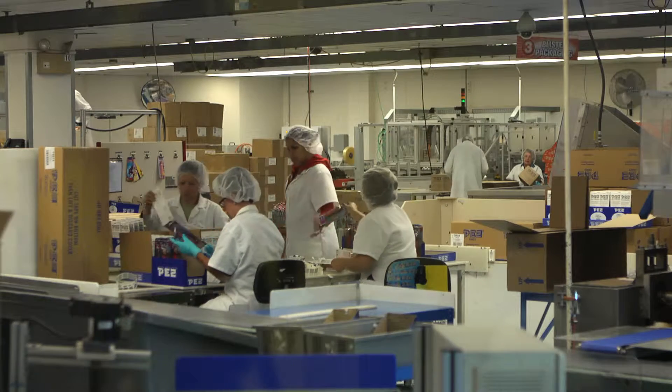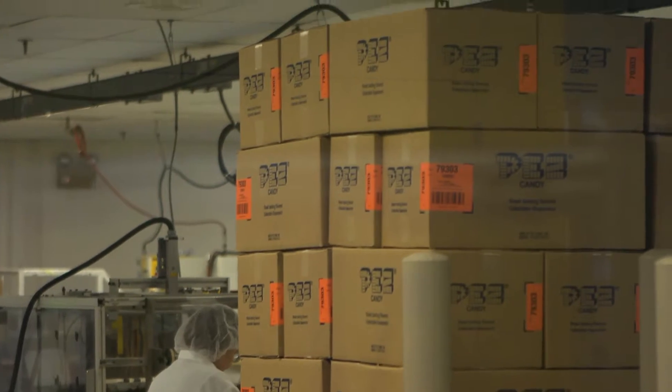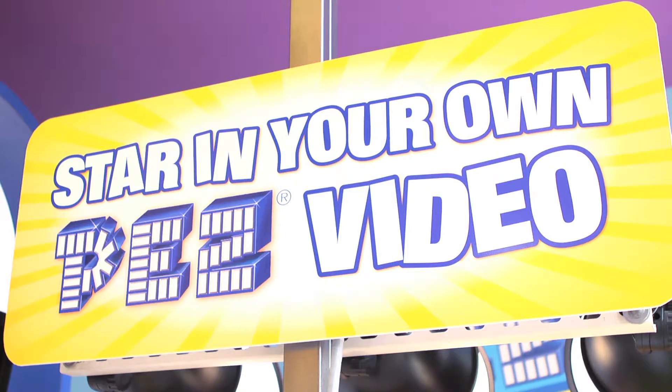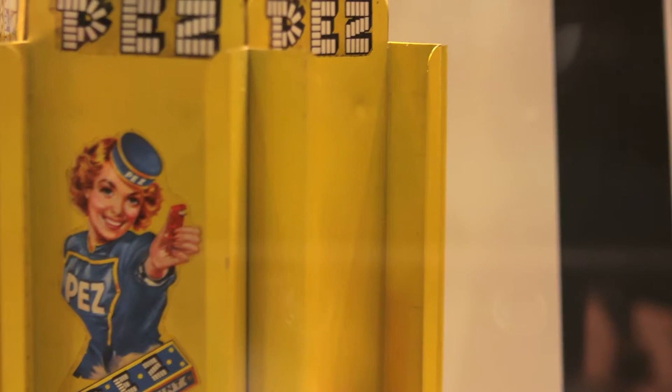Can I actually watch them making the candy? Absolutely. We've got viewing windows into our production area Monday through Friday. You can watch the factory workers package everything. We've got videos that explain the process and lots of interactive things along the way for guests to enjoy. Do you have any insider tip you could share with us? I think people are surprised to find out we've been a brand since 1927, and when Pez started, it was an alternative to smoking.